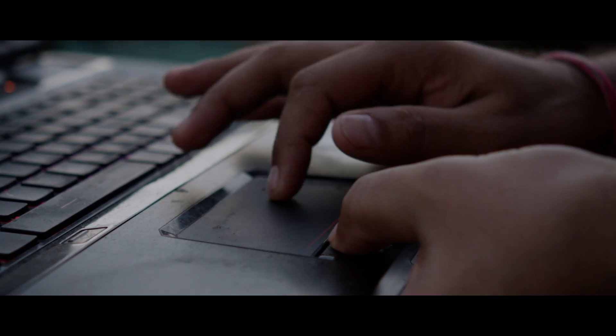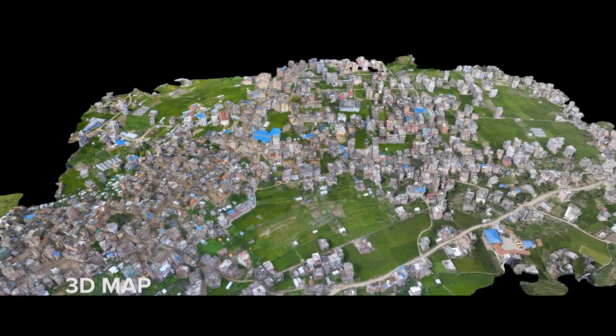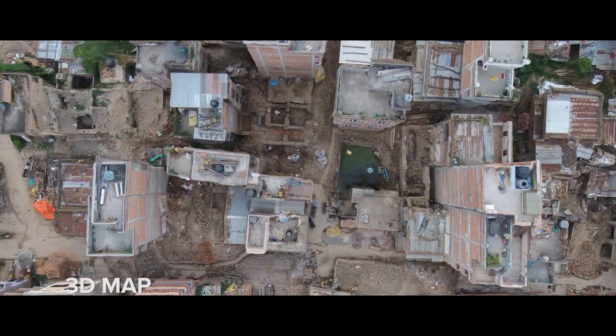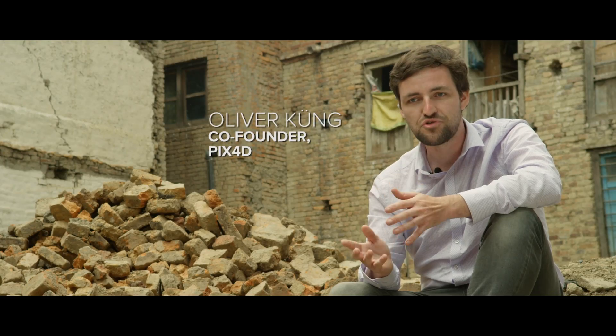The images are downloaded, they're processed, and you get the outputs that you need — 3D maps, models, and orthomosaics. By creating maps, it really helps communities for the reconstruction of the environment.